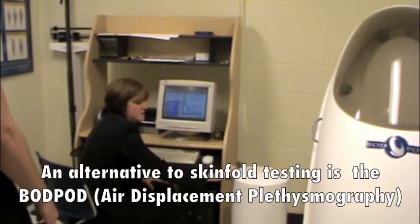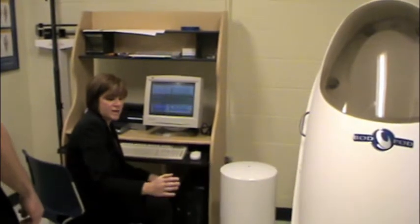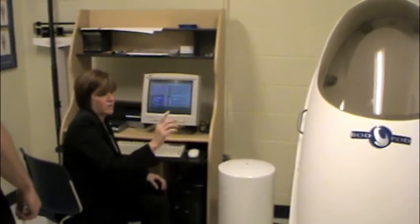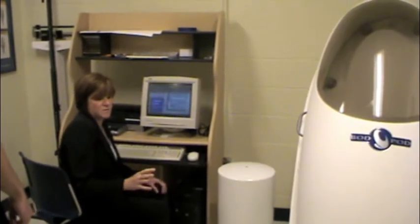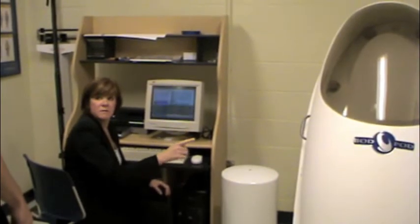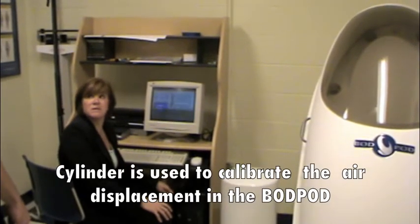We measure the known volume of the cylinder, and we know how much air it displaces. Then we'll weigh Claire on the scale, and that will go into the computer, and then we'll put her in the bod pod. The premise is based on body mass on the scale and body volume, and the bod pod displacement will help calculate body density.